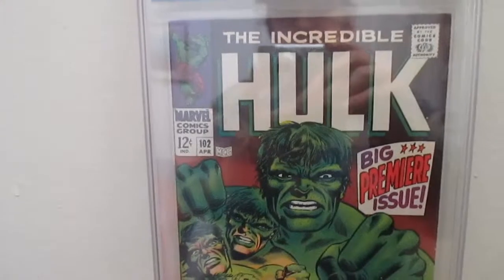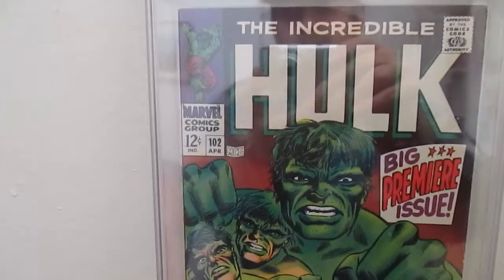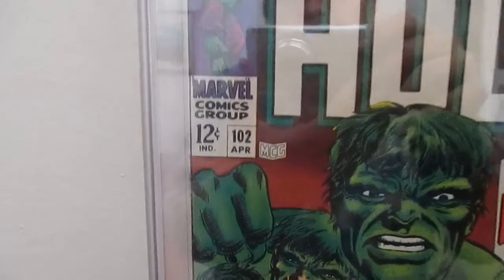This cost $180. So if you want this issue, buy it yourself.